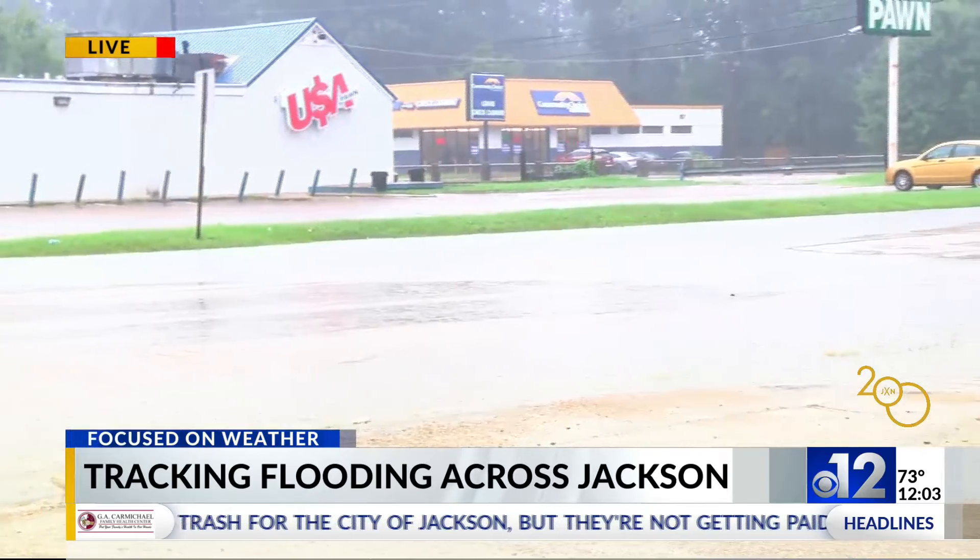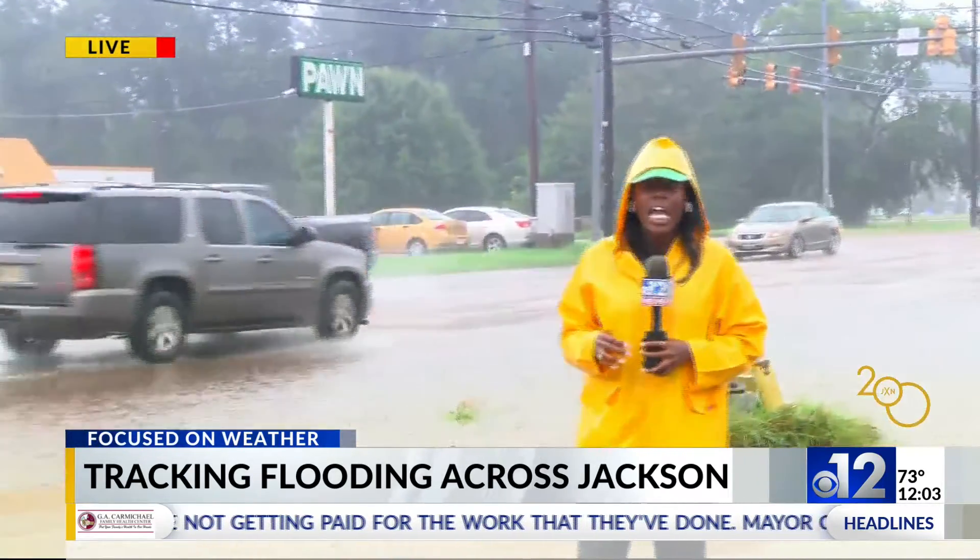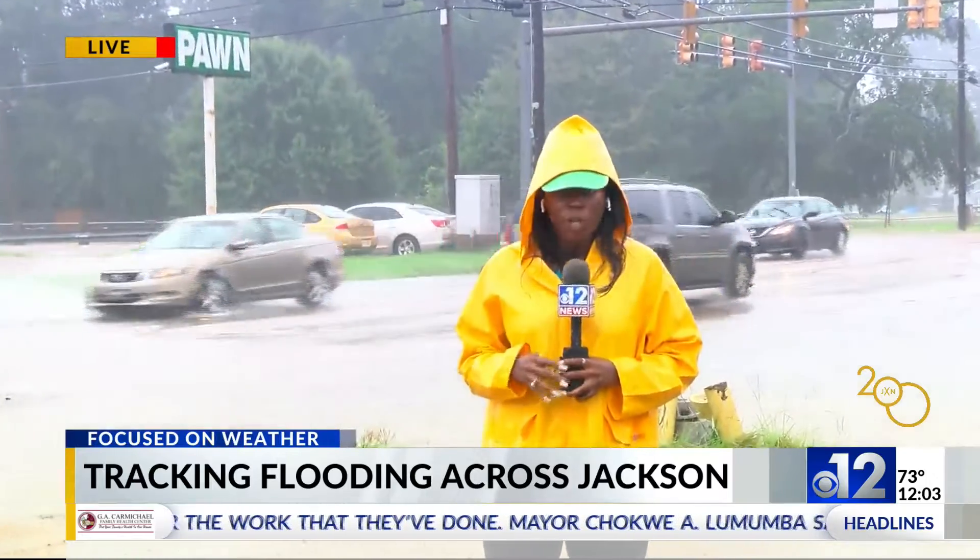So if you do have to hit the streets, please do so with caution, especially as we expect to see more rainfall through the rest of the week. We will continue to update you as this weather progresses. Reporting live in Jackson, Marie Manifield, 12 News.